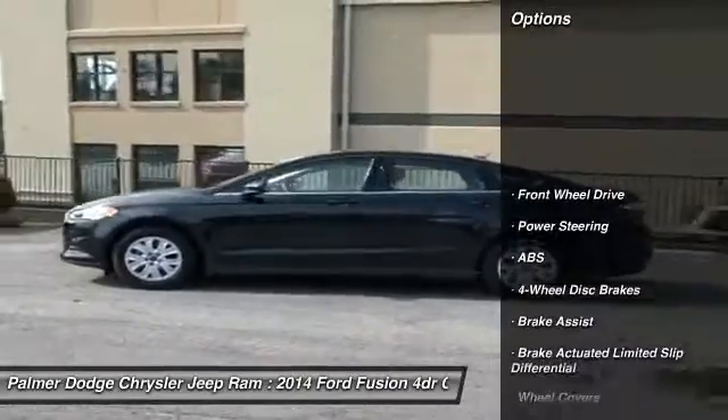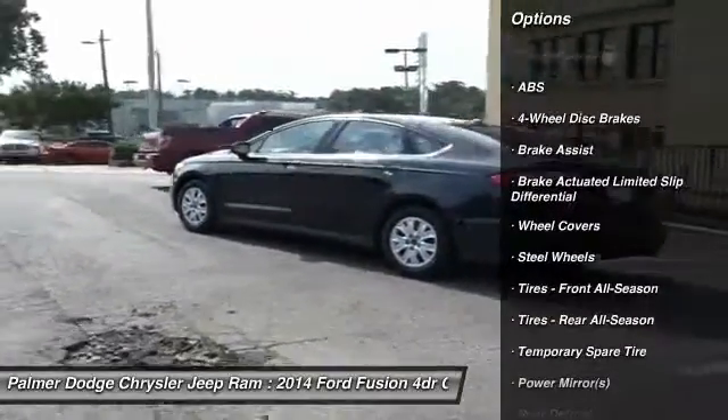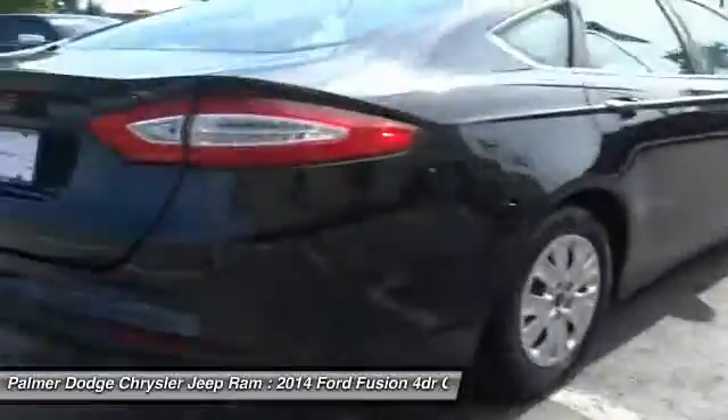Stability control, keyless entry, steering wheel audio controls, anti-lock braking system, traction control, Bluetooth, power steering, adjustable steering wheel, driver airbag, four-wheel disc brakes.